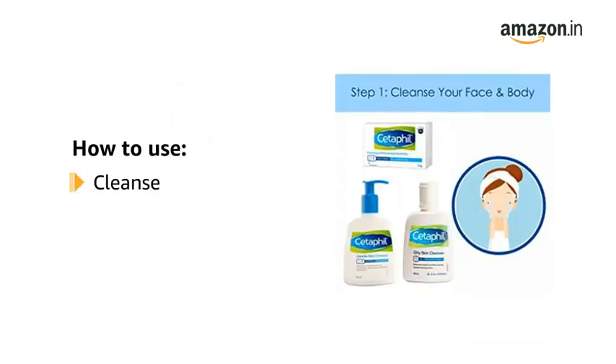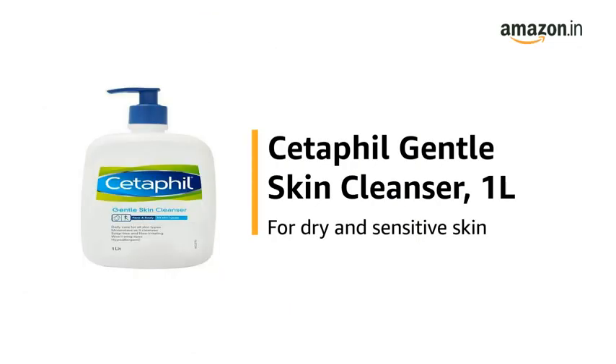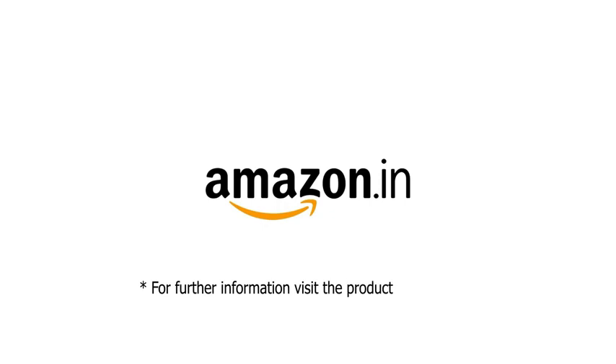To use, cleanse, then moisturize. Use the Cetaphil Gentle Skin Cleanser, 1 litre, for dry and sensitive skin. For further information, visit the product detail page.